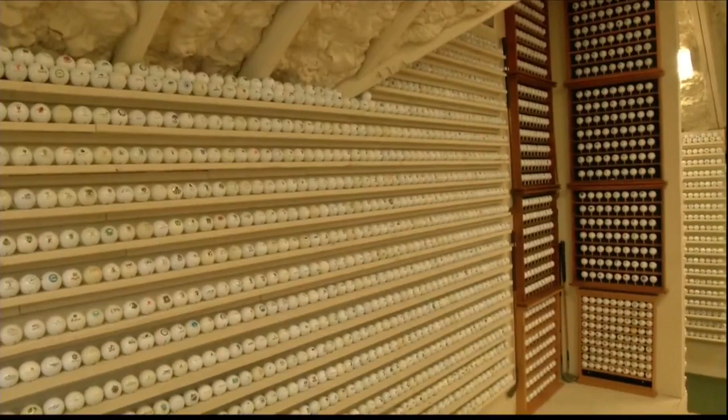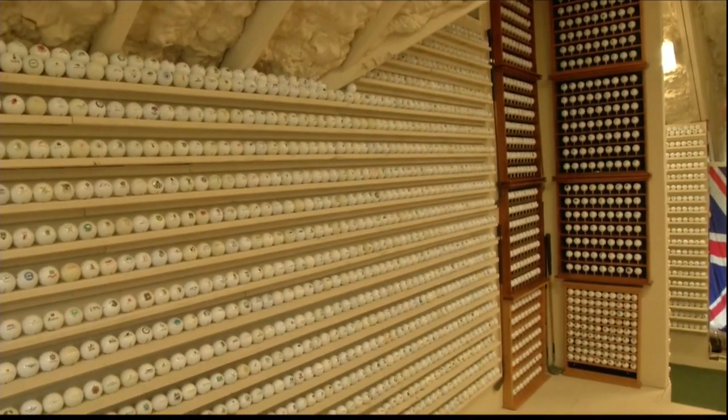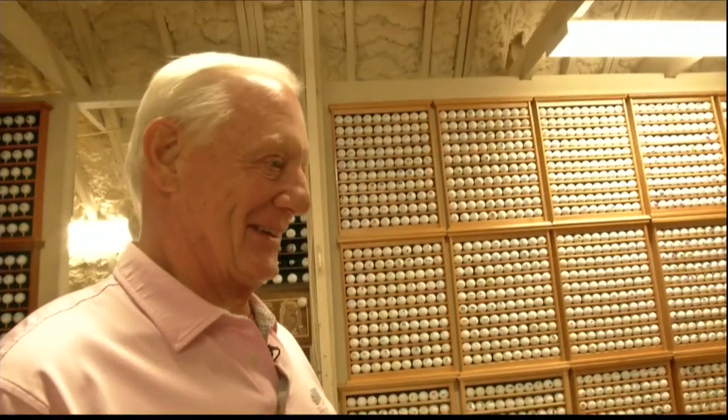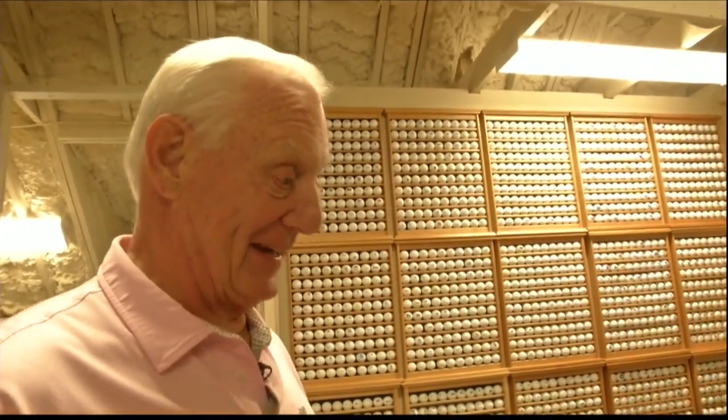And even among the thousands that line those walls, it's still easy for Doug to pick his favorite. My favorite ball is right there — his Bushwood Country Club Caddyshack. I mean, if you're going to have a favorite ball, might as well be Caddyshack.